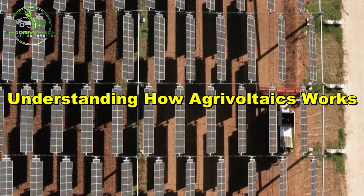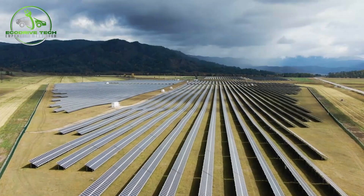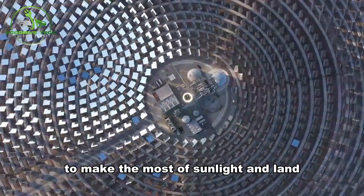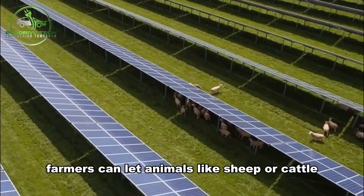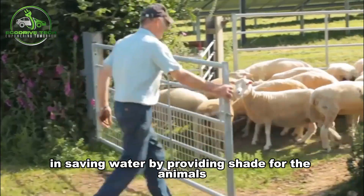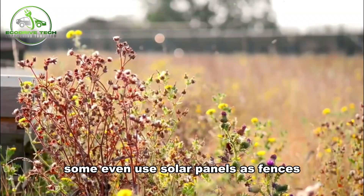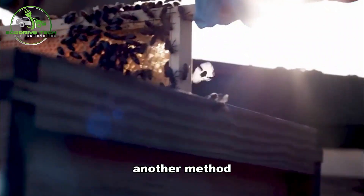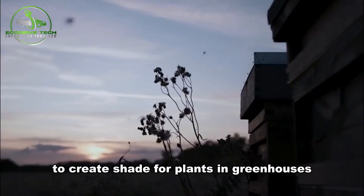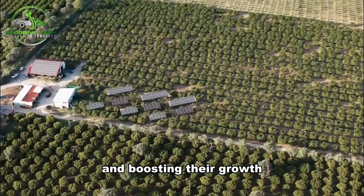Agrivoltaics, or solar farming, operates in several clever ways to make the most of sunlight and land. For instance, farmers can let animals like sheep or cattle graze around solar panels, keeping the area tidy and saving water by providing shade for the animals. Some even use solar panels as fences. Another method involves using semi-transparent solar modules to create shade for plants and greenhouses, protecting them from harsh weather and boosting their growth.